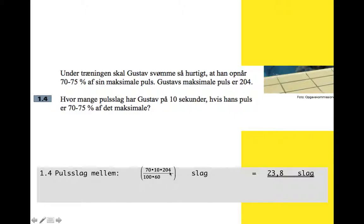So 70 times 10 times 204 on the top, 100 times 60 on the bottom, comes to 23.8. And if it's 75% of his maximum, then it's 75 hundredths of 10/60ths, with 10 and 204 on the top and 60 on the bottom, and that comes to 25.5. So if he's at between 70 and 75% of his maximum pulse, that will be between 23.8 and 25.5 beats in 10 seconds.